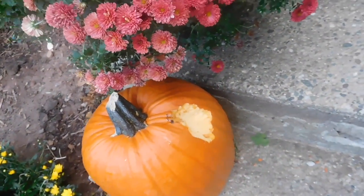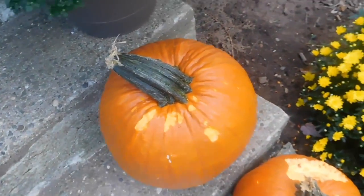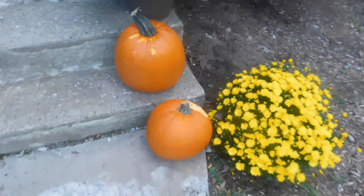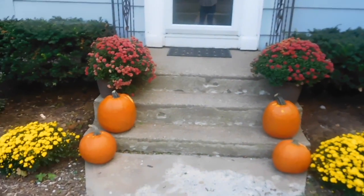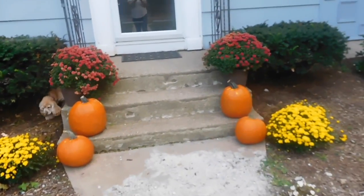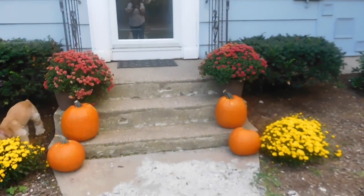There's damage here, some here — they've really gotten to this one. That's my display and I'm just getting so frustrated because they're nibbling at all these pumpkins, and it's only the end of September. October hasn't even started and it looks like I'm going to have to buy more pumpkins.